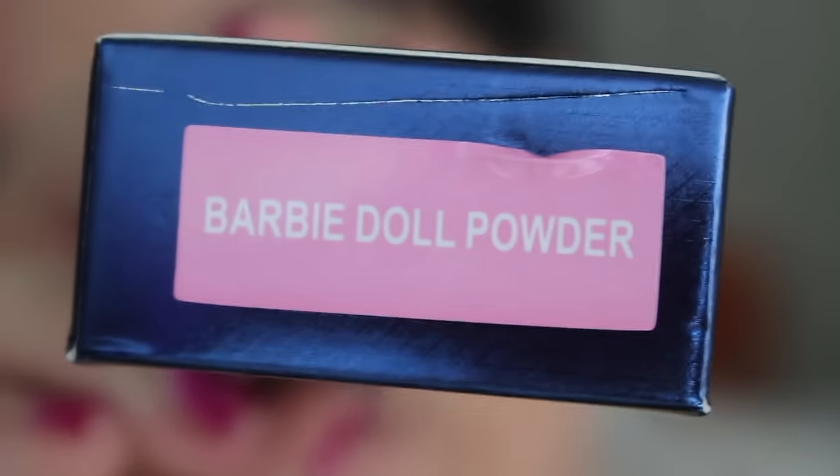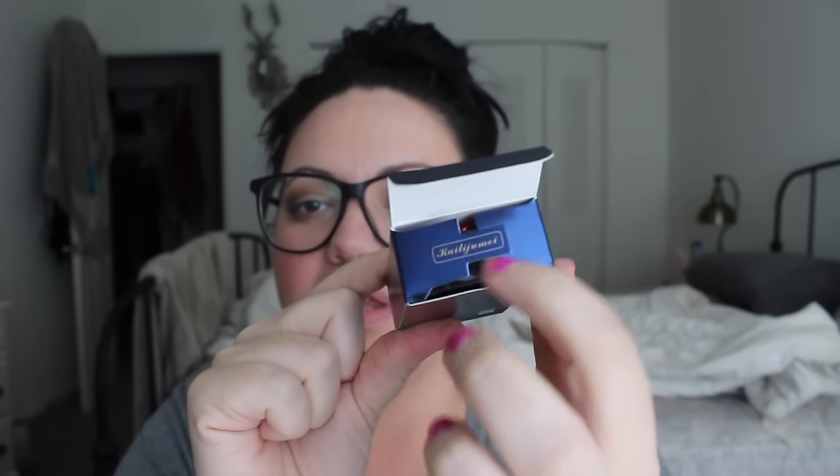I got mine in the color Barbie Doll Powder — I don't know why I got that color, but let's open it. This packaging is really fancy, it's got like extra stuff going on. It's got a mirror on the back of it, this really fancy packaging. I guess that's why it was $30.